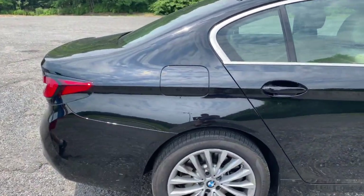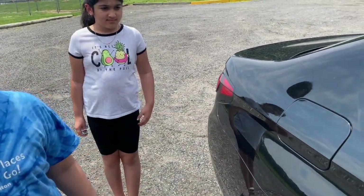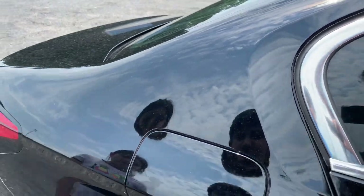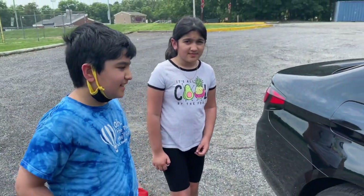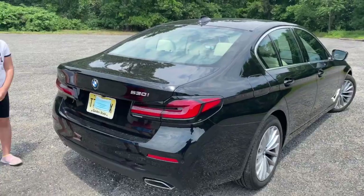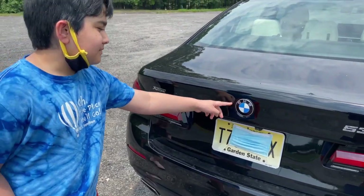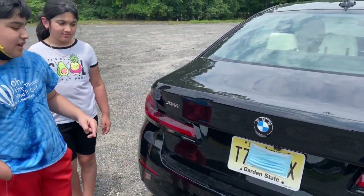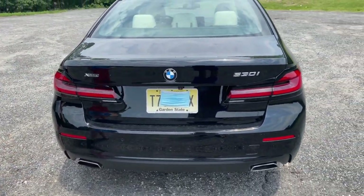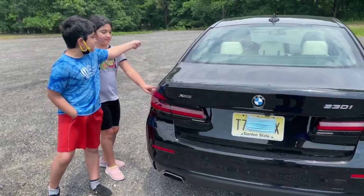Moving to the gas tank, it has a kind of oval shape, and you can open it just by pressing it when the car is unlocked — no need to open it from inside. At the back you can see the model badge 530i, the classic BMW logo, and xDrive which is all-wheel drive. The rear LED lights look really nice in red and shiny, with BMW written right on the back.